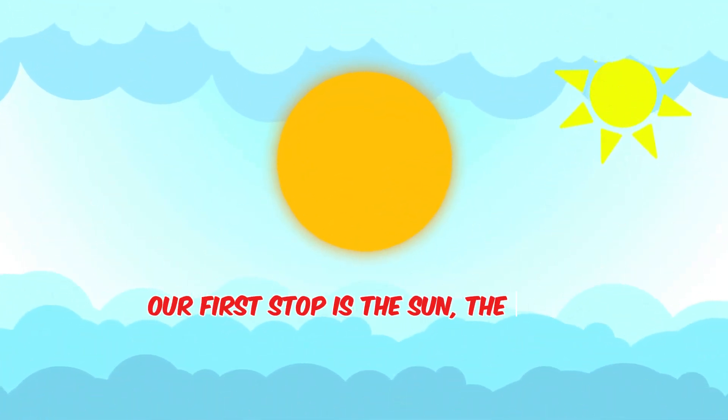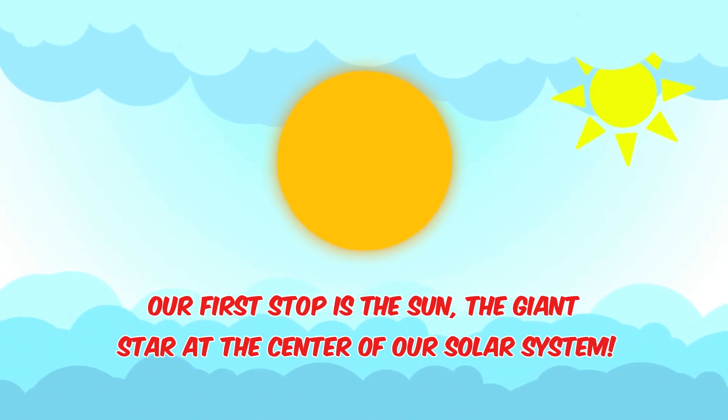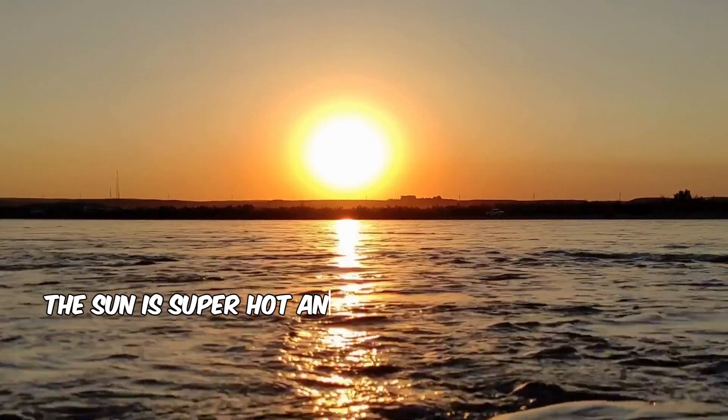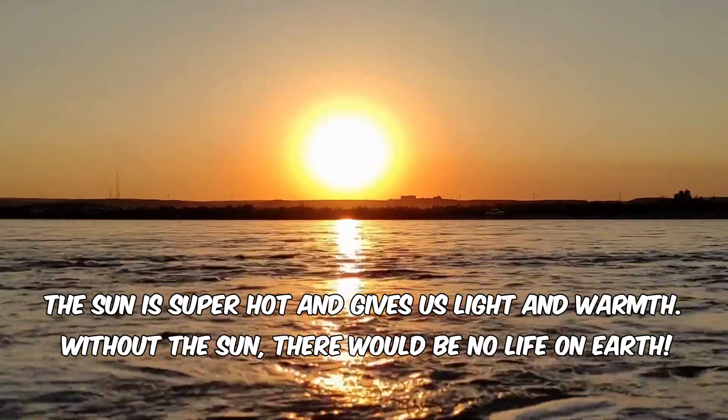Our first stop is the sun, the giant star at the center of our solar system. The sun is super hot and gives us light and warmth. Without the sun, there would be no life on Earth.